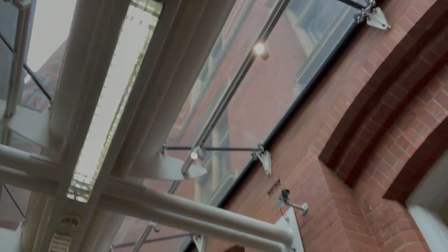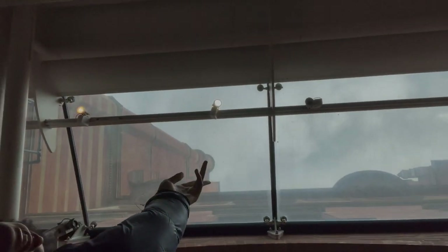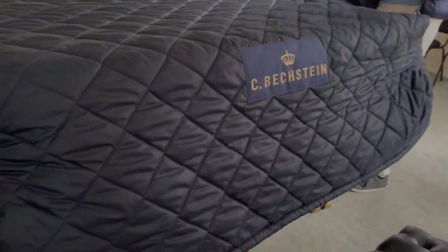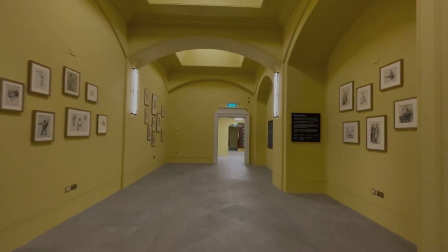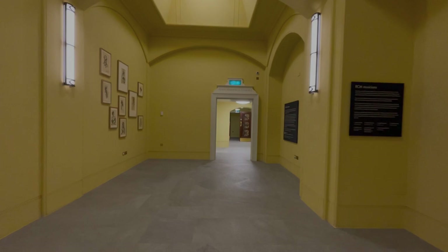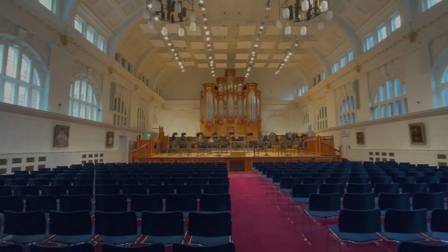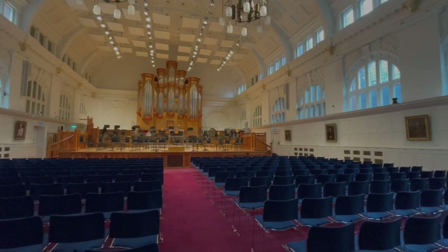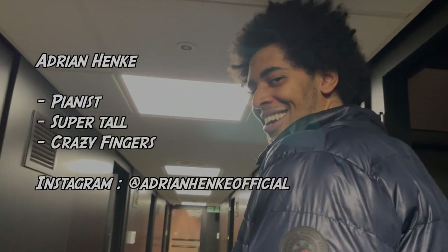Welcome to a super special vlog — I'm at the Royal College of Music, at the Amaryllis Fleming Concert Hall, one of their most versatile spaces. I'm here meeting up with Adrian, the finger-blazing, rock-modern-loving pianist. You can see the entrance, and it's amazing — you could be practicing here and then look out and see your dream: playing the Royal Albert Hall!